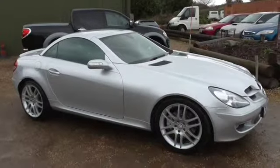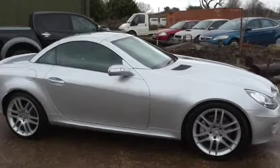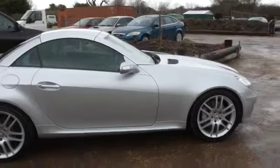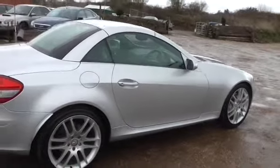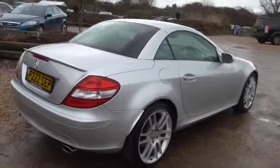Welcome to Calcutt Cars. We're pleased to offer this Mercedes-Benz SLK 280. It's a 2008 and it's only done 26,000 miles with Mercedes service history all the way through. We've just refurbished the wheels so they're completely unmarked — they've been acid dipped and powder coated so they're as good as new.